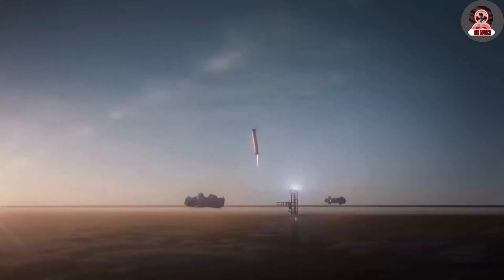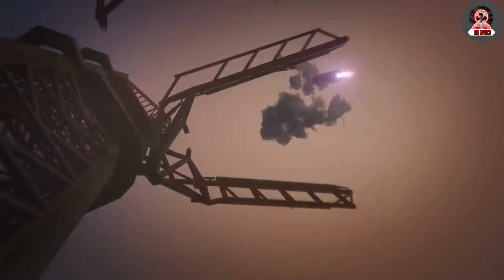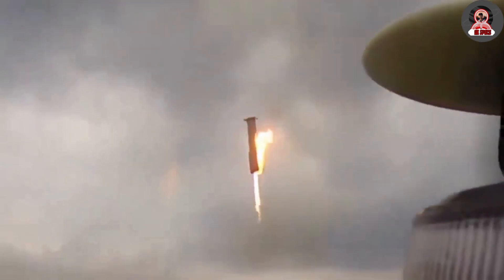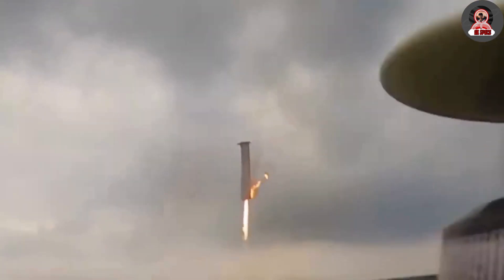However, as designed, the other 12 Raptor engines were plenty to slow the stage for a soft landing. This landing process simulates an eventual flight profile that brings the booster back to the launch site and performs the exact burn just above the tower. As it slows down, it lowers between the two chopstick arms, which then close under the catch points of the booster.